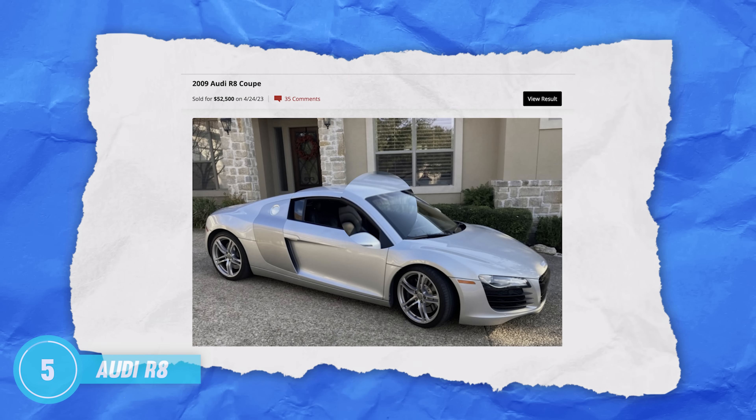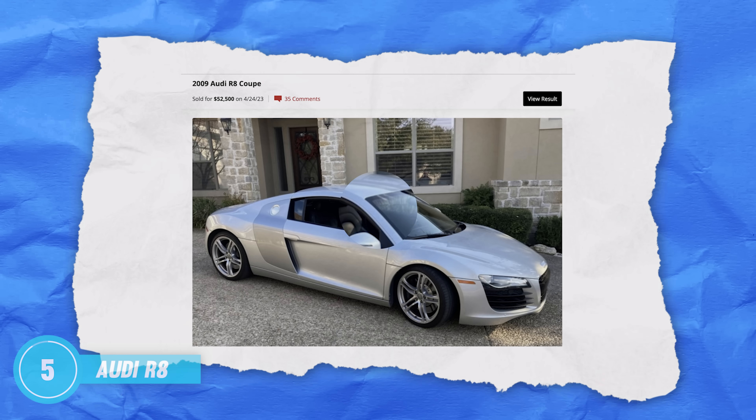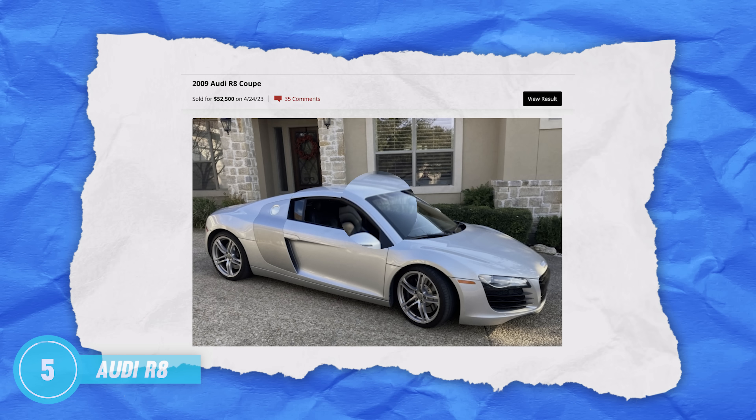Today we are balling on a budget, and this budget supercar can be had in the low 50s. And for that price, there is no exotic that can touch it.